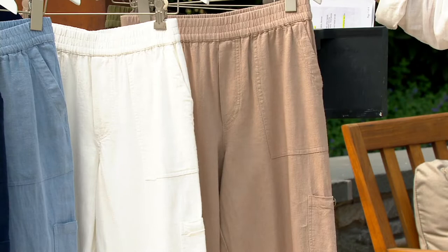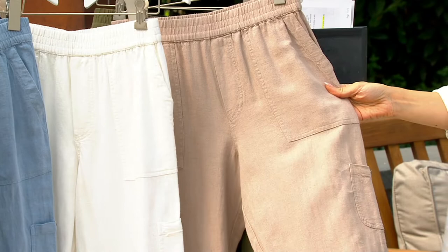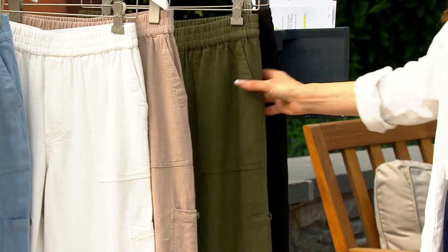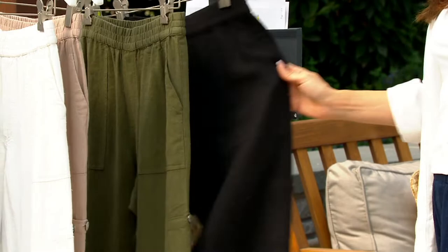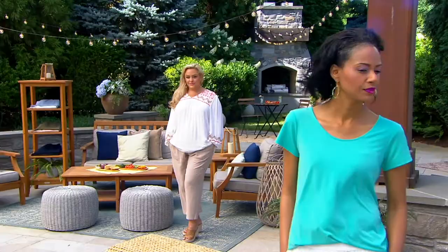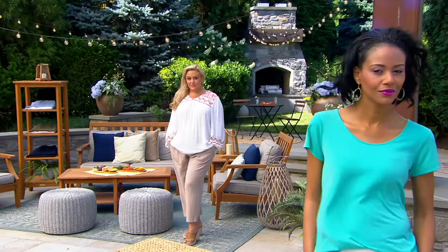If you want the flax, you should order it right now because it's the most limited. We're starting to run out of sizes, and if you wait until an airing later tonight, I don't even know that we're going to have it. So flax should be in your cart right now. Here's the olive, which is so gorgeous — and then we have it available in black linen. Petite is a 23-inch inseam, regular is a 25-inch inseam, and the tall is a 27-inch inseam, although tall is going very quickly.